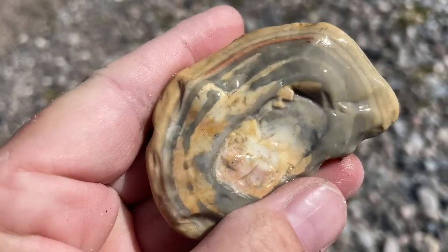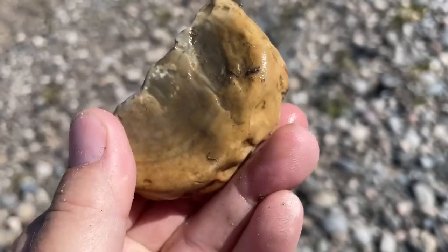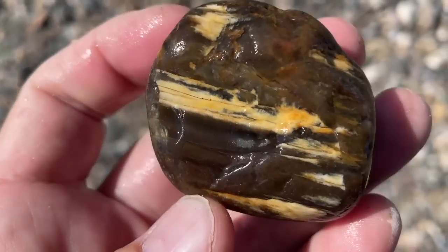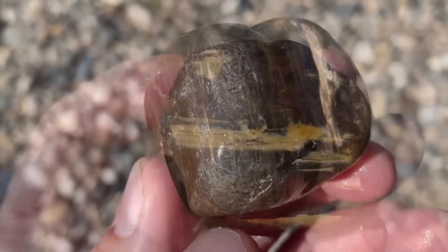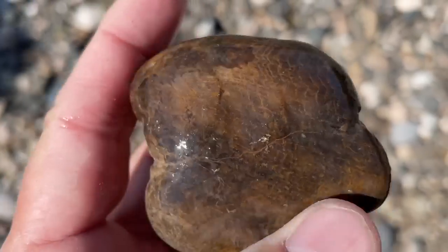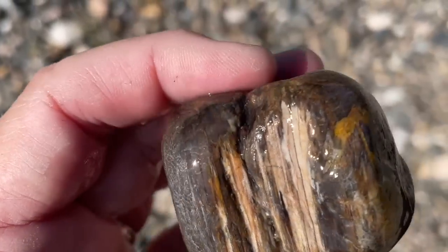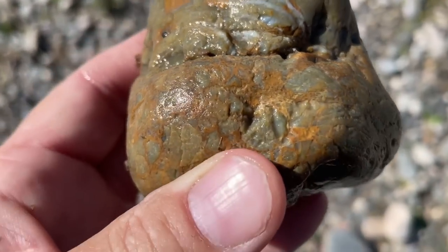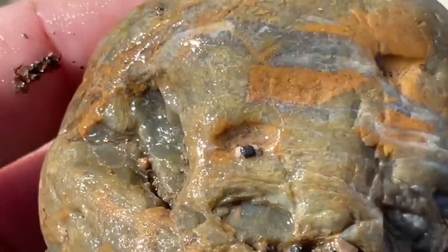This is cool. I guess it's a chert nodule — that's neat. Here's a nice kind of agate-y piece of petrified wood. It's a really pretty little piece of that agate-sized wood. I don't know what this is, but it sure is pretty. Look at all those different colors in there.